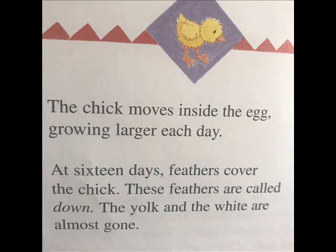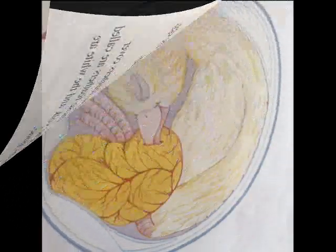The chick moves inside the egg, growing larger each day. At sixteen days, feathers cover the chick — these feathers are called down. The yolk and the white are almost gone.